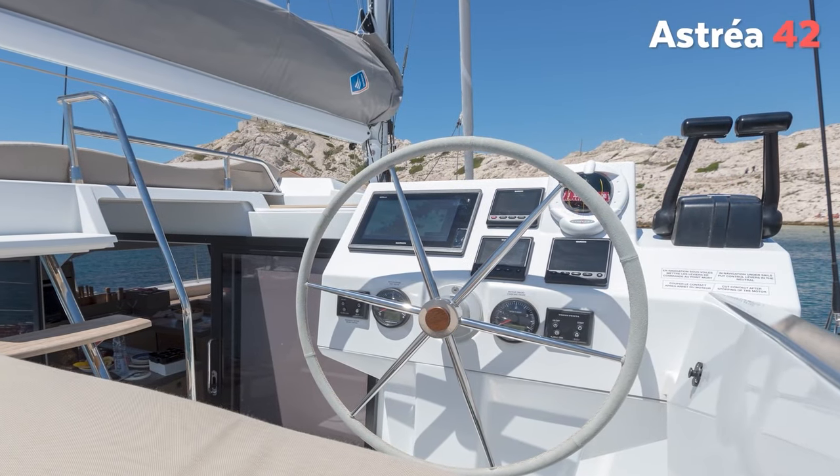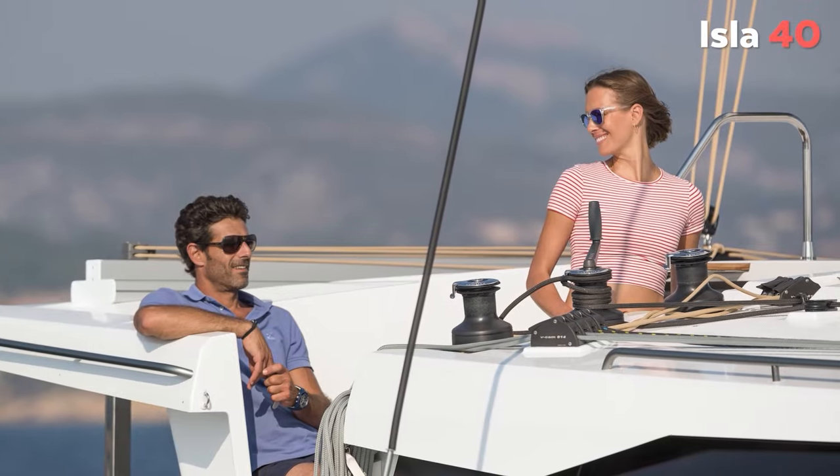A lot of people ask whether catamarans are easy to manoeuvre. Can you tell us more about that? Yes, of course. A lot of people think a catamaran is difficult to manoeuvre because the size is really big. But you have to know that it's easier than a monohull because you have two engines. And under sail, everything is centralised — you have three winches in front of the helm station. We have dedicated a full space to manoeuvring and steering at the helm station.